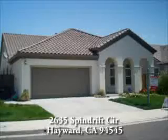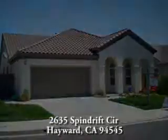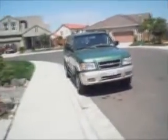The Fermenti Real Estate Team is proud to present 2635 Spindrift Circle in Hayward, California. You'll notice the neighborhood shots here from both sides. It's a neighborhood new subdivision built in 2004.